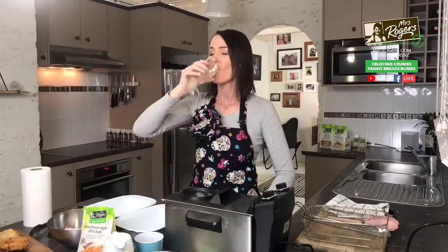Hey everyone, welcome again to Mrs Rogers Live. Happy Friday! Today you need to stick around because I'm going to show you a really easy thing you can do at home that tastes just like a very well-known fast food product — but better, because it's made at home.